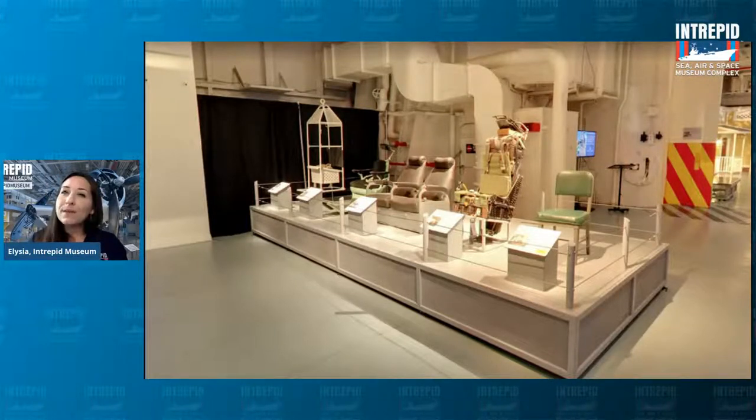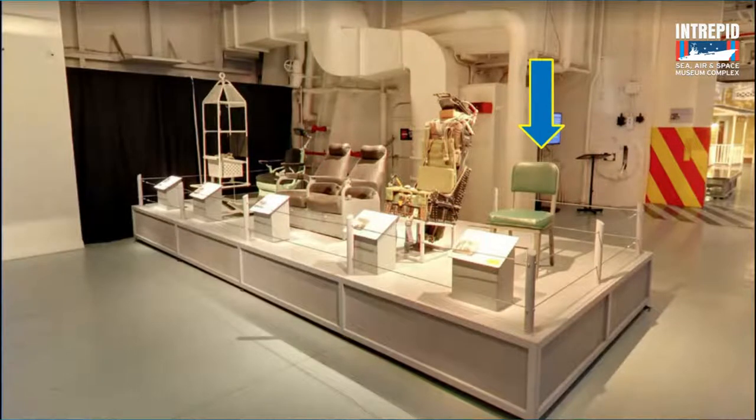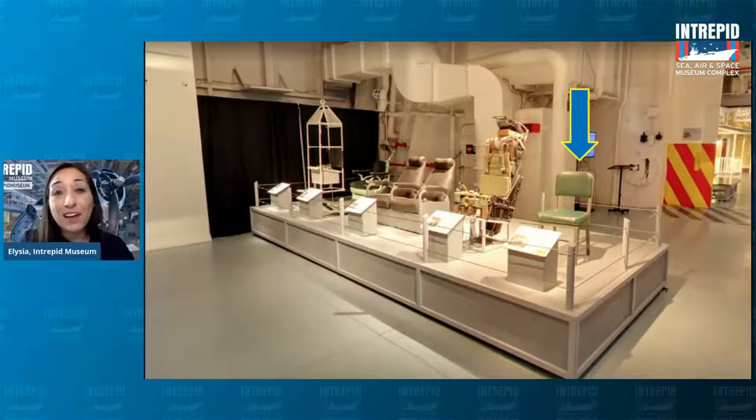Take a closer look at these chairs. Which one do you think looks the most boring and normal — maybe something you've sat on at an office or at school? The one on the end looks the most boring and typical to me. It's a pretty standard office chair, and it tells us that just like on land, people held regular office jobs on board the Intrepid while they were out at sea. Not everyone was a pilot — there was plenty of important paperwork that had to be done too.